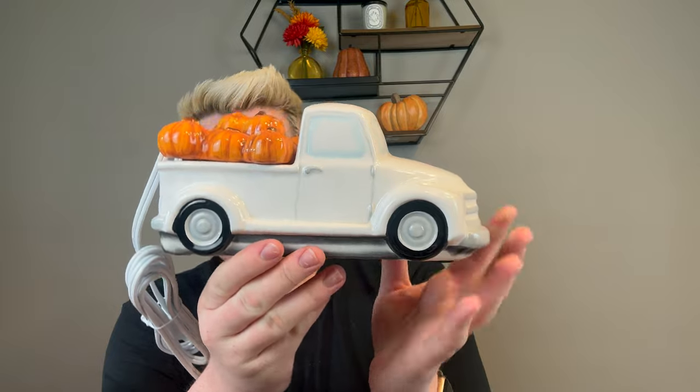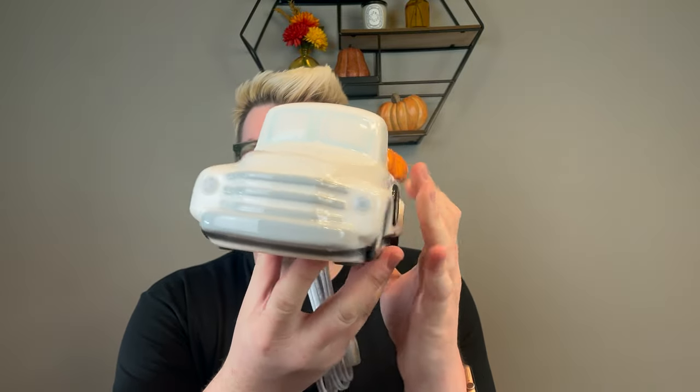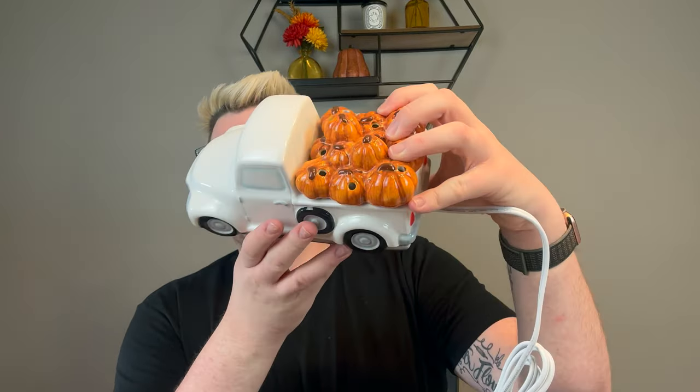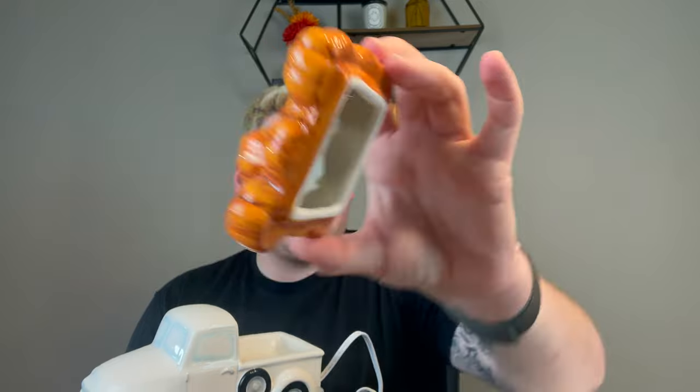Let's take a look at the truck. We have the white truck, the tires, and the window. The lid has little pumpkins on it, and there are holes cut out in the lid to allow for the fragrance to come through. You stick your cubes of wax in the dish — it's a very small dish, I would probably only do one, maybe two cubes. What's really cool about this warmer: it is an element warmer, so it doesn't light up with a traditional light bulb. It uses a heating element to melt your wax.